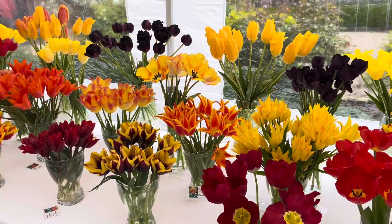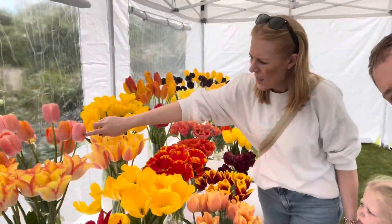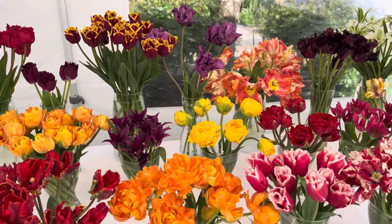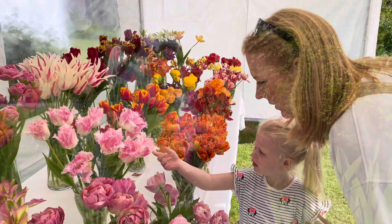There are about 75 species of tulips on display, and to see this magical array of varieties was eye-opening. Flowering in spring, tulips were originally found in an area stretching from southern Europe to central Asia.